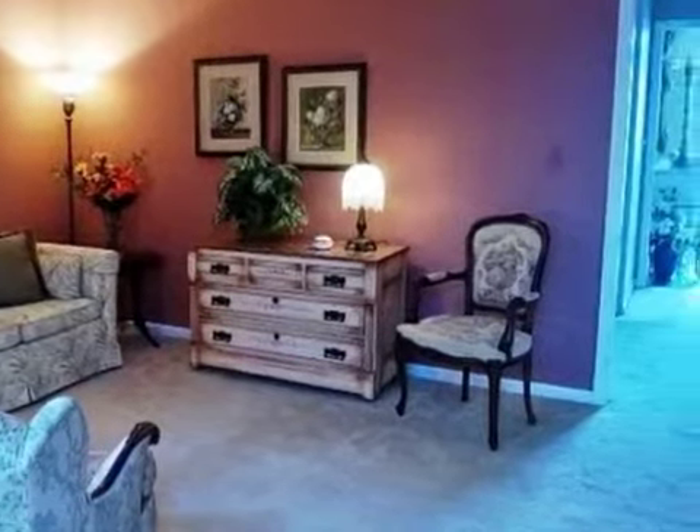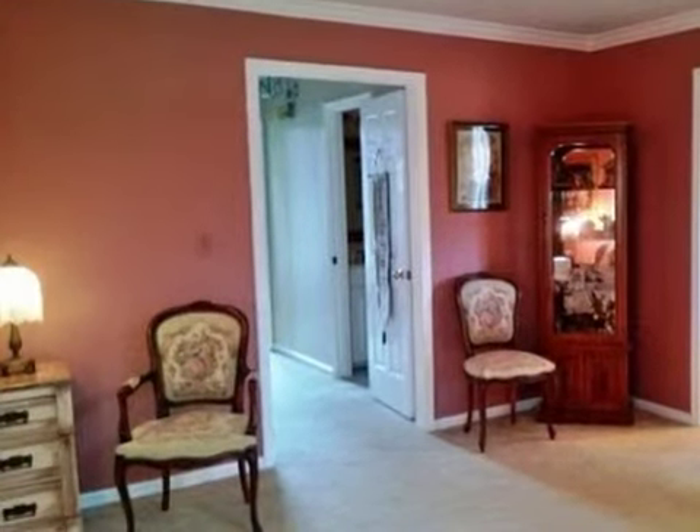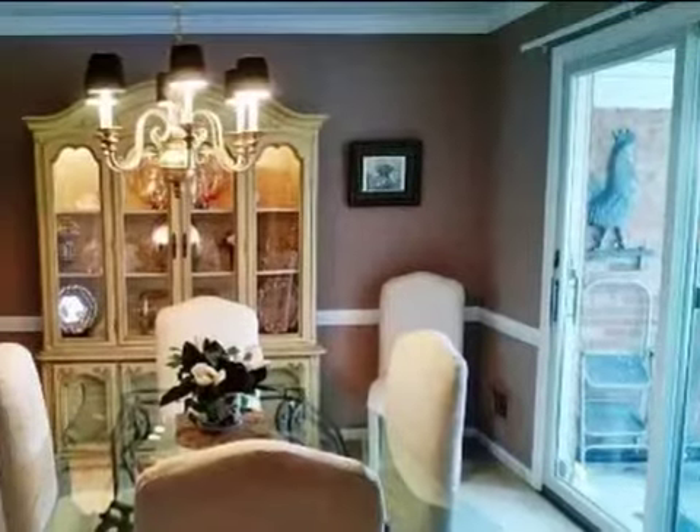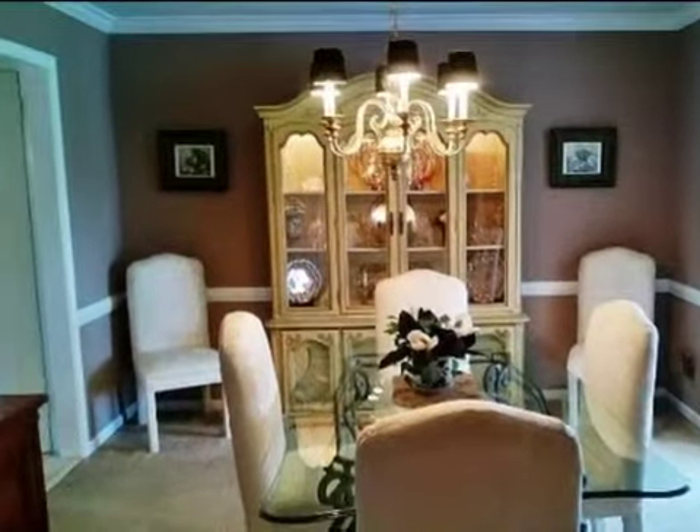Interior features of this property include a separate laundry room, a sunroom, a formal living room, an eat-in kitchen, central air conditioning, an unfinished basement, and an office.